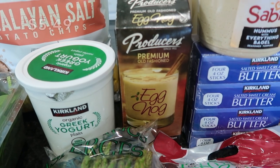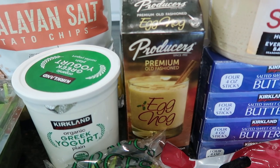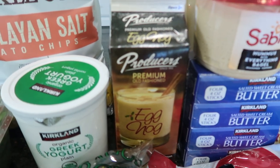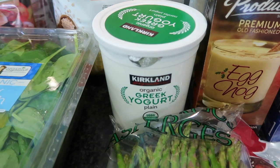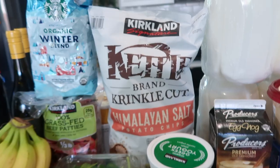I picked up some Brussels sprouts and asparagus for dinners this week. I was very excited to see eggnog in the fridge area — this will make a great late-night beverage with a little bit of brandy. I also got some Greek yogurt, which will be perfect with the homemade granola I plan to make.